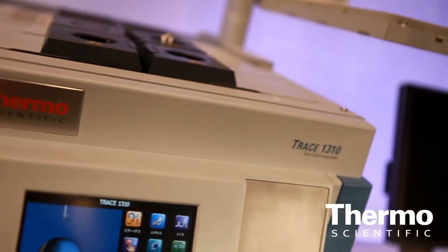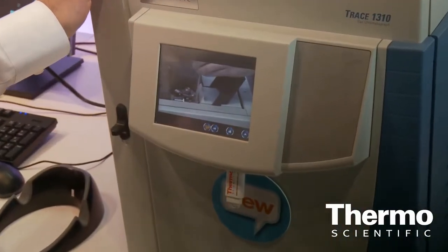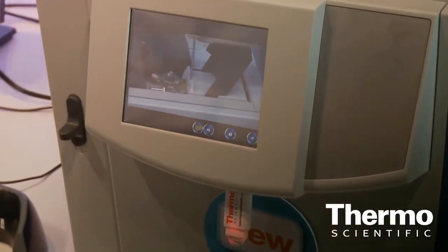With this new GC, with the low thermal mass, we have an instrument that, at the moment you power up the instrument, it takes only three minutes to reach ready conditions.